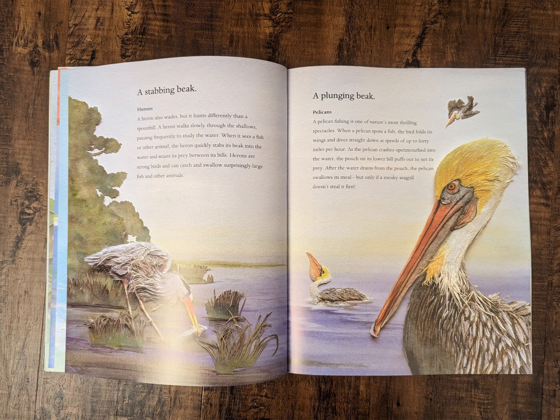A plunging beak. Pelicans. A pelican fishing is one of nature's most thrilling spectacles. When a pelican spots a fish, the bird folds its wings and dives straight down at speeds of up to 40 miles per hour. As the pelican crashes open-mouthed into the water, the pouch on its lower bill puffs out to net its prey. After the water drains from the pouch, the pelican swallows its meal, but only if a sneaky seagull doesn't steal it first.